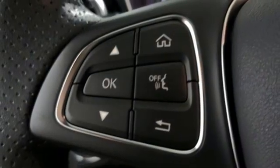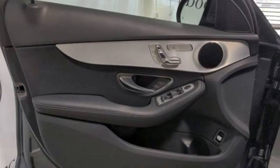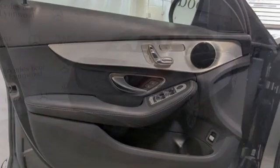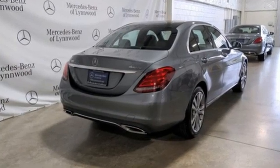AM FM HD satellite prep radio, power tilting steering column, automatic suspension management, auto dimming rear view mirror, and memory exterior door mirror settings.